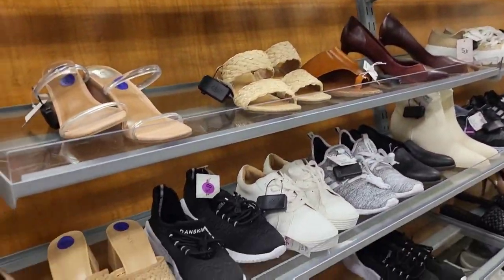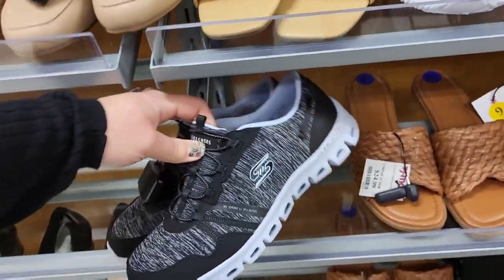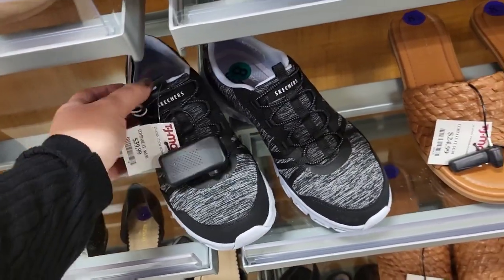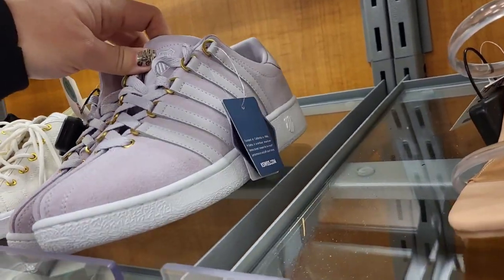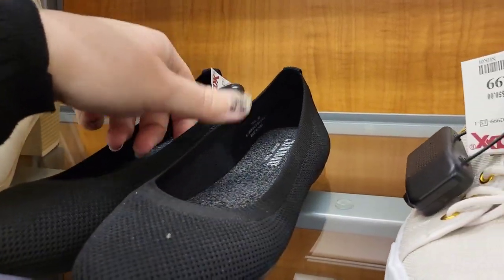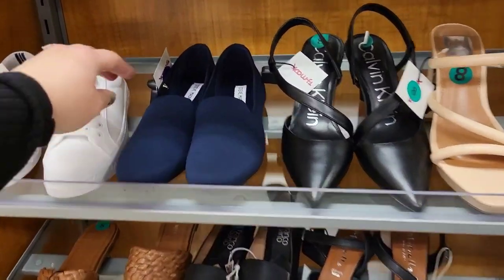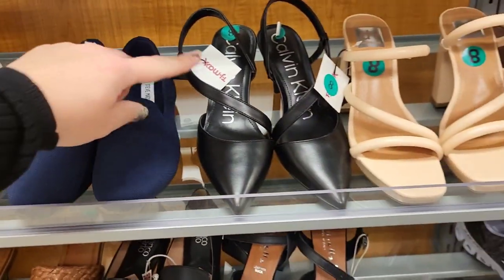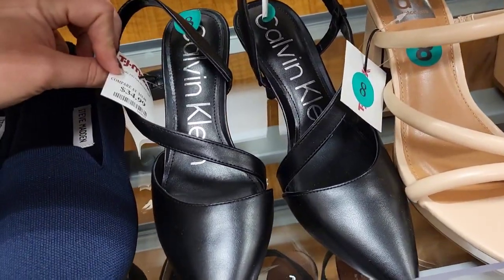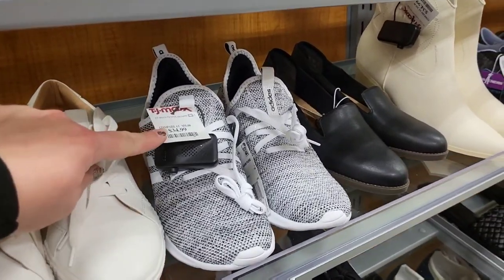Let's smoosh down through the size 8 section and see if we see anything. Little Sketchers right here with the purple, $39.99. We have some K-Swisses right here, $24.99. Some black slip-ons, $19.99. We got Steve Maddens, $29.99. Calvin Kleins, $34.99. I feel like I look at so many tags sometimes I'm like, what did I just say? Adidas, $34.99.